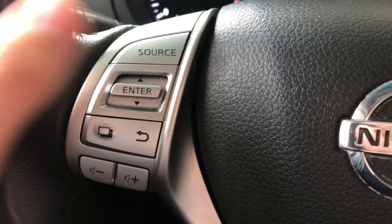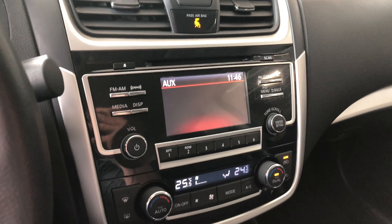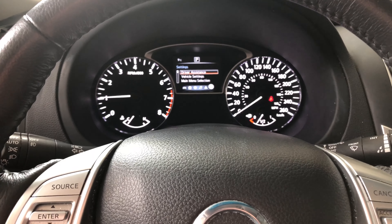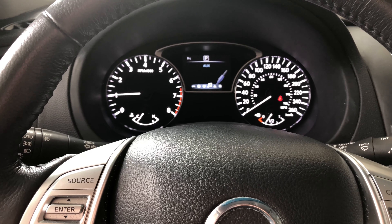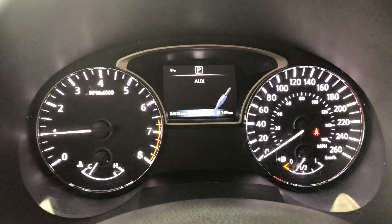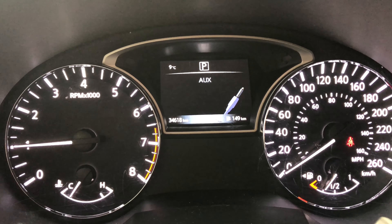Moving to the left side of the steering wheel, there's a source button and arrow buttons to help you navigate through your entertainment display. You also have your volume options, and this button will allow you to navigate through your multi-information display up top. This Altima has 34,618 kilometers on it.